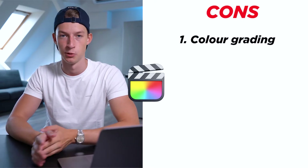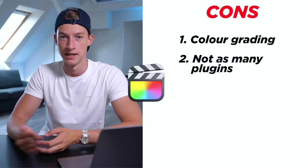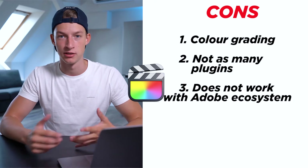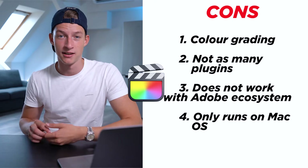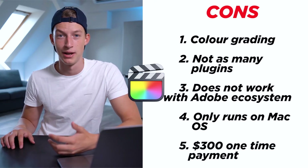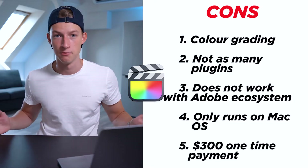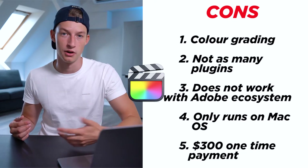The interface of Final Cut is super intuitive and really simple to use overall. Now the cons: the first and biggest one for me is that it's a bit lacking in the color grading section — it's not nearly as good as Premiere Pro for color grading. There are also not as many plugins and templates available, and it's not compatible with Adobe software like After Effects or Photoshop. It also obviously only runs on Mac, which is a big con if you use Windows. It's $300 upfront, but once you pay that you get it forever including future updates. They do offer a 30-day trial so you can check it out for yourself.